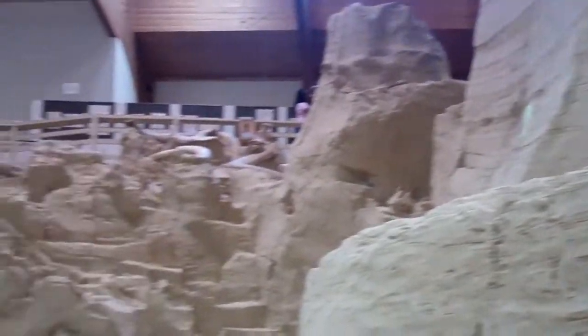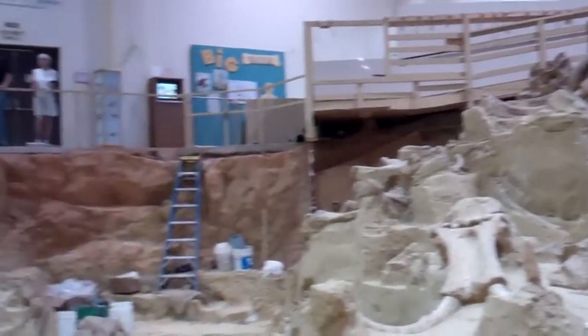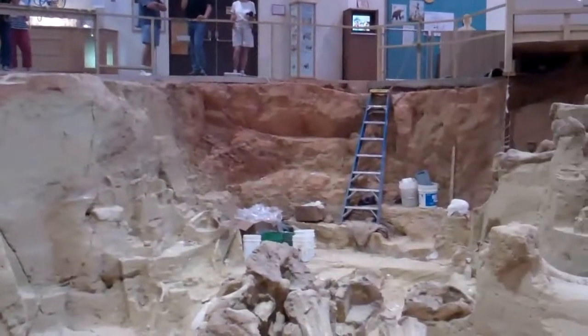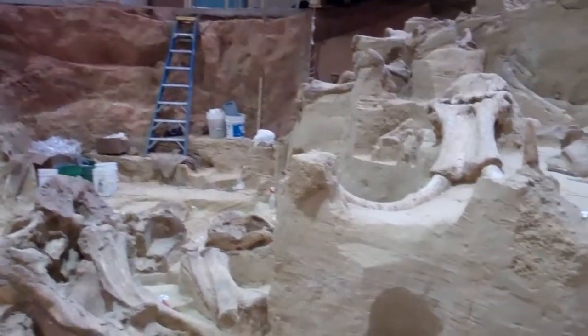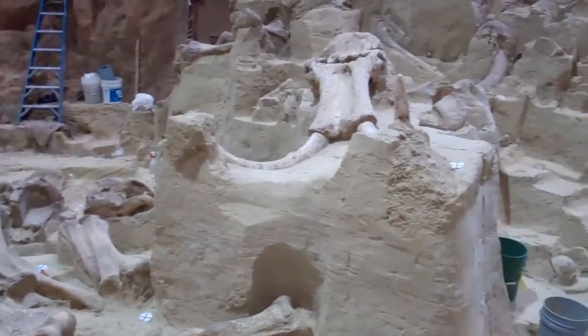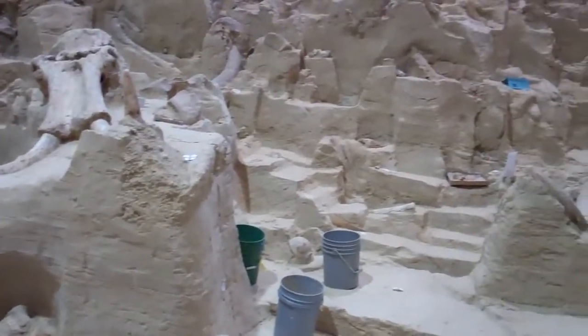Isn't that cool? It's amazing. They say that it's all males in these sinkholes because the males ran off from the rest of the pack, got a little too curious, and fell in the sinkhole. A week or two later — gone.